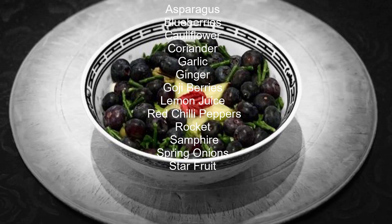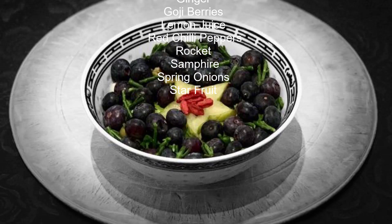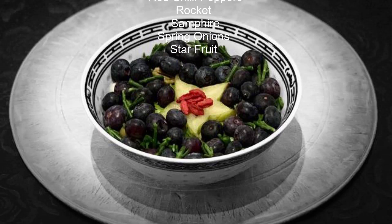Goji berries, lemon juice, red chili peppers, rocket, samphire, spring onions, and star fruit.